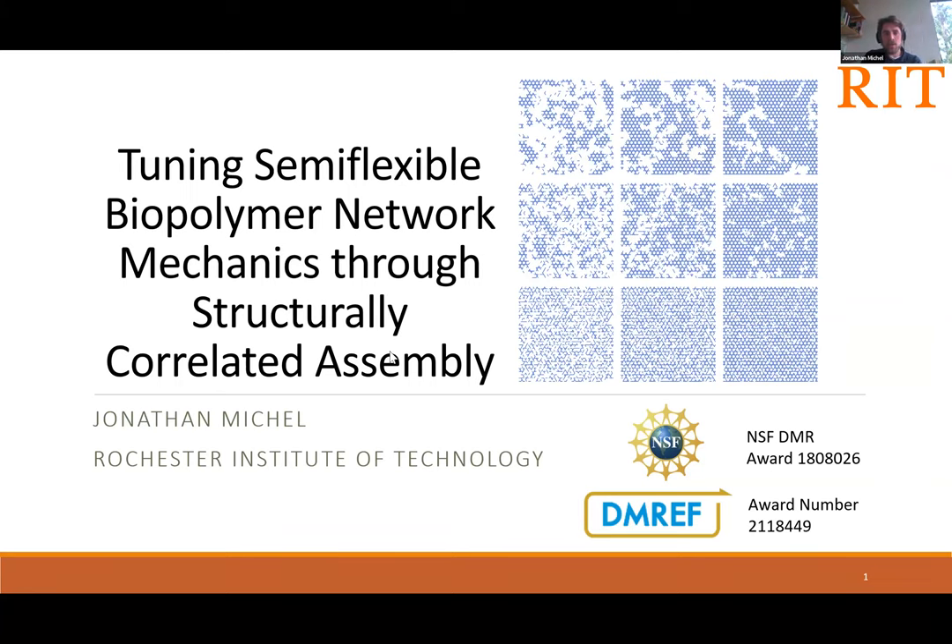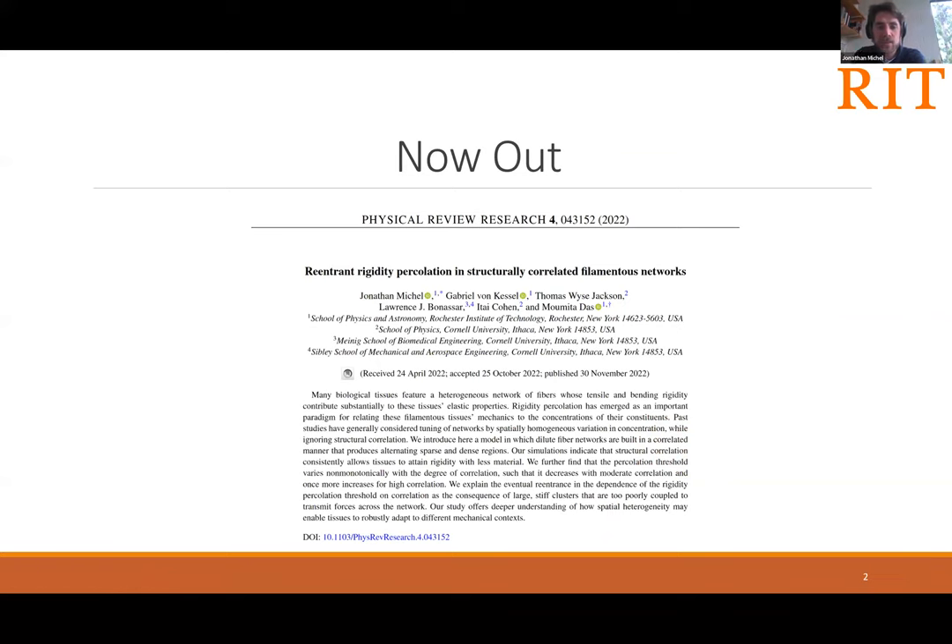I wanted to mention first of all that this work has been recently published. So if I pique your curiosity today, you can read all the gory technical details in Physical Review Research. And of course, if you have any further questions from this article, I'd be happy to address those in correspondence outside of this seminar.